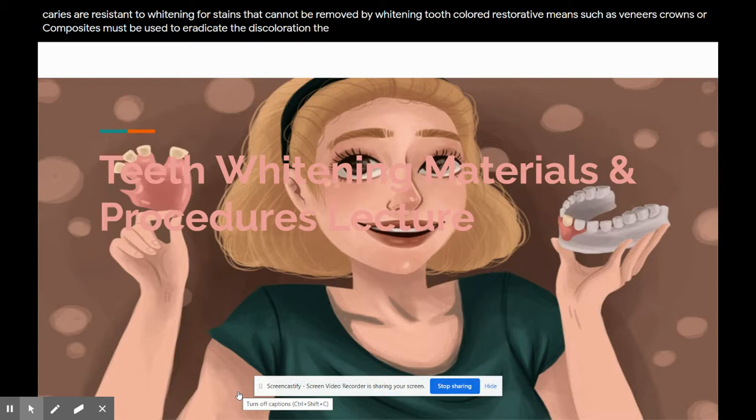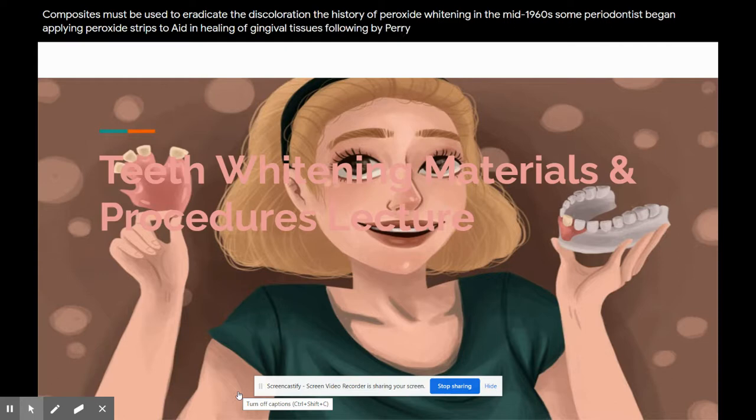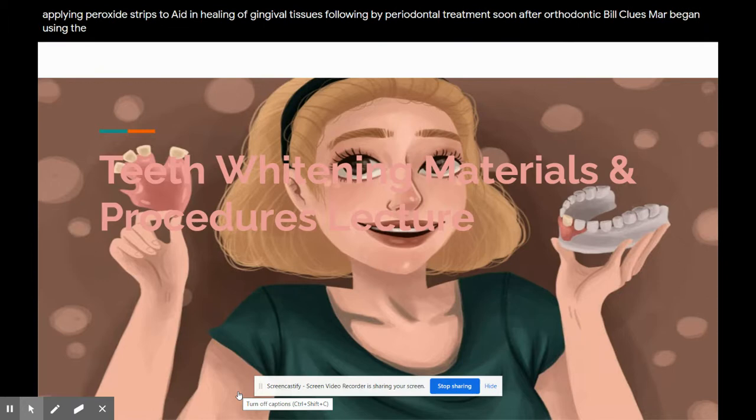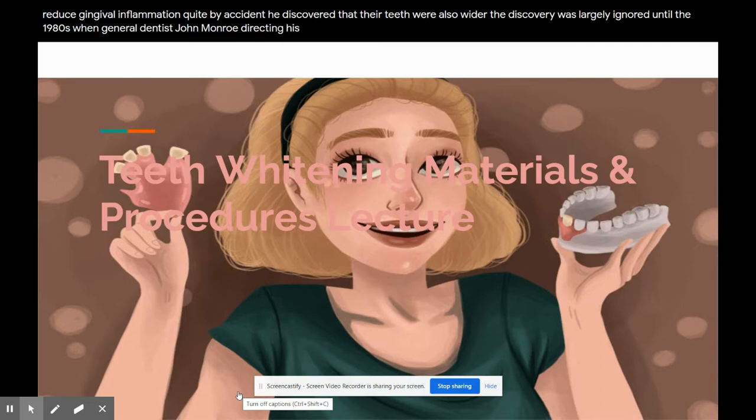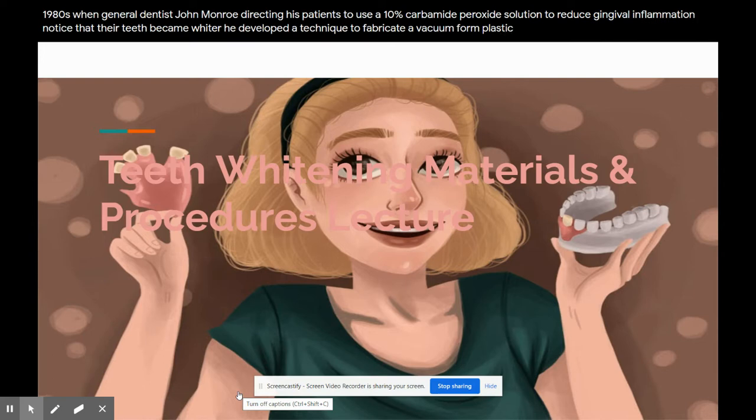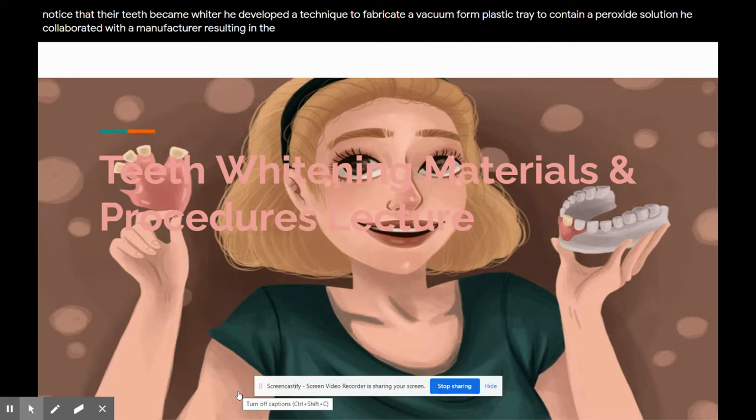The history of peroxide whitening: in the mid-1960s, some periodontists began applying peroxide strips to aid in healing of gingival tissues following periodontal treatment. Soon after, orthodontist Bill Klusmar began using the approach by having his patients apply Glyoxide, containing 10% carbamide peroxide, to the interior of orthodontic positioners to reduce gingival inflammation. Quite by accident, he discovered that their teeth were also whiter. This discovery was largely ignored until the 1980s, when general dentist John Monroe, directing his patients to use a 10% carbamide peroxide solution to reduce gingival inflammation, noticed that their teeth became whiter. He developed a technique to fabricate a vacuum-formed plastic tray to contain a peroxide solution, and collaborated with a manufacturer, resulting in the first commercial whitening preparation in 1988.